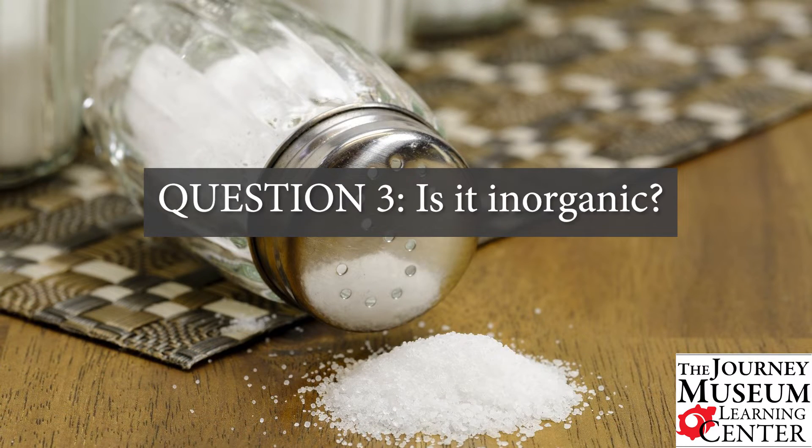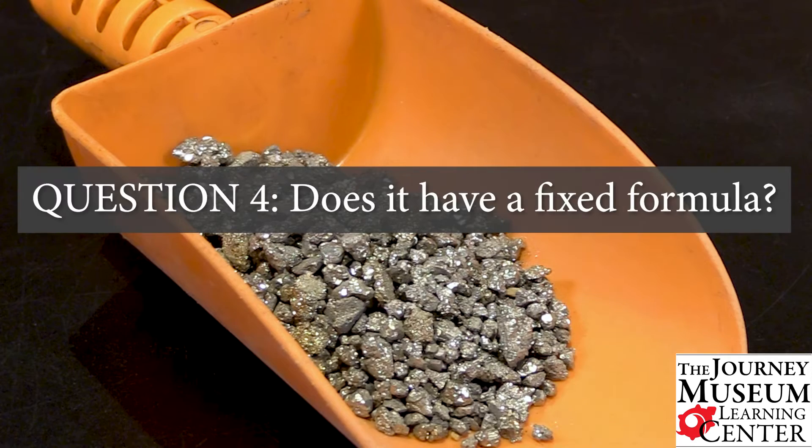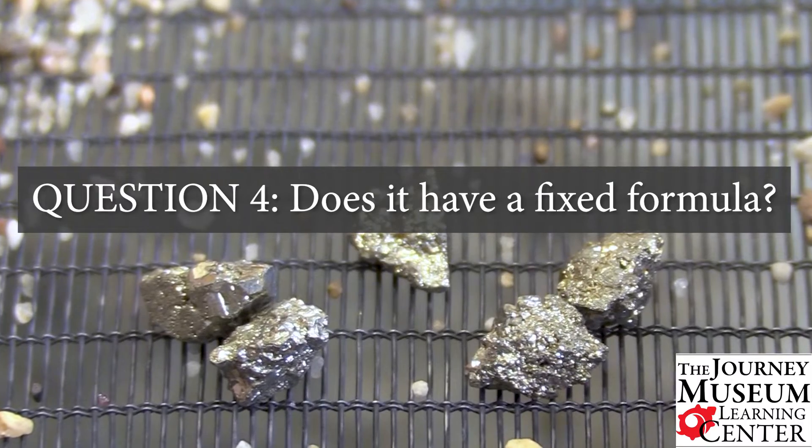Number three, it must be inorganic, which means not made from living things. For example, table salt and silverware. Number four, it has a fixed chemical formula. For example, pyrite — or fool's gold — is made of iron and sulfur.